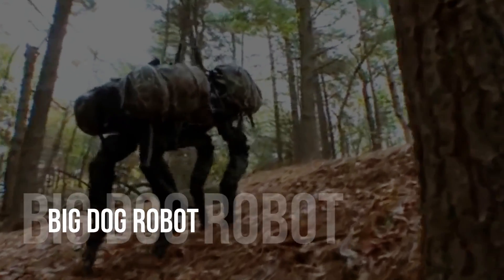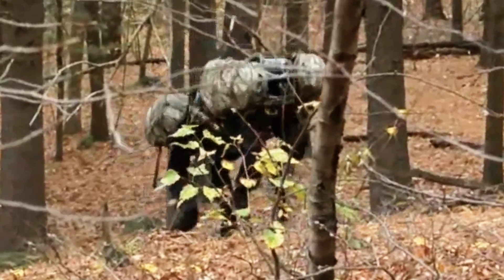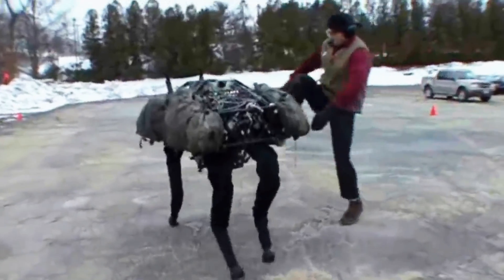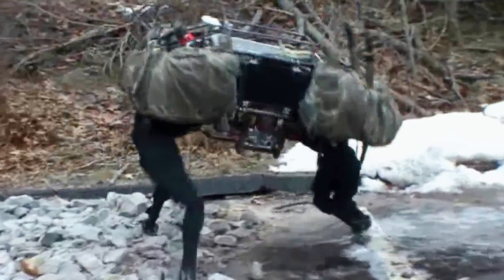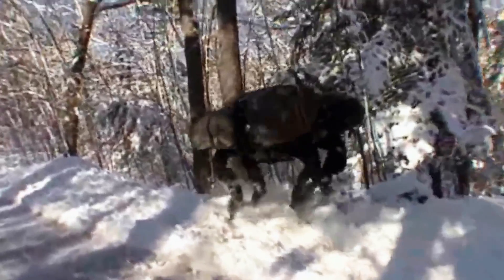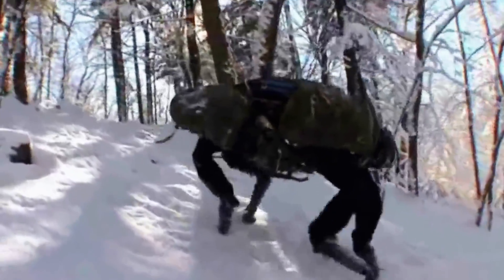Big Dog Robot is a US military-funded project brought to life by Boston Dynamics. It is the first four-legged robot to leave Boston Dynamics' lab. Big Dog can carry a minimum of 340 pounds of equipment that infantrymen previously had to move, and can run up to 6.4 kilometers per hour following the military's pace.